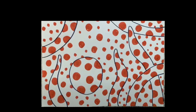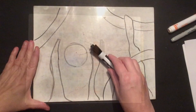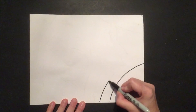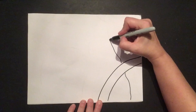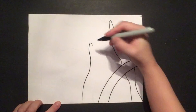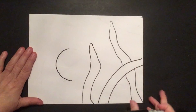Let's create an infinity room drawing together. For this you'll need a couple sheets of paper, a sharpie or pencil to draw with, and a marker for your polka dots. You may want to grab a whiteboard and do a practice first. Let's start by drawing forms and shapes on our paper. I'm drawing some organic shapes and some geometric shapes like the circle.